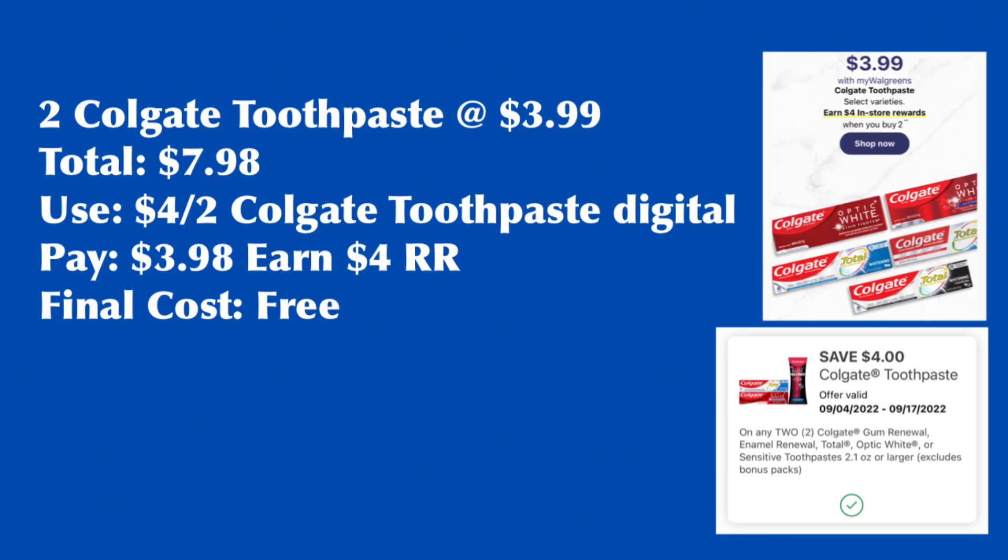Colgate is a month-long promotion — when you buy two, you earn $4 Register Rewards, and they are on sale for $3.99 each. If you haven't used the $4 for two digital coupon from this week, it is still valid for next week. So we grab two Colgate Toothpaste at $3.99 each, total $7.98. Use the $4 for two Colgate digital coupon, pay $3.98, and earn back the $4 Register Rewards, making them free.